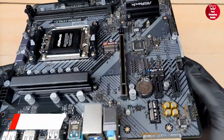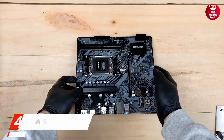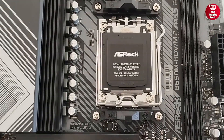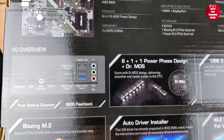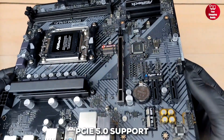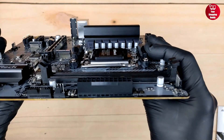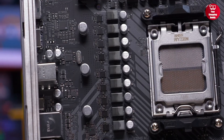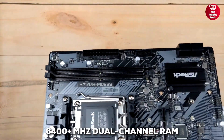Up next is the ASRock B650MH M.2+, which is a great value-packed AM5 motherboard, perfect for Ryzen 7000 and 8000 series processors. It features a 6 plus 1 plus 1 Dr. MOS power phase, native PCIe 5.0 support, and RDNA 2 integrated graphics, offering smooth compatibility with modern hardware. You can overclock both CPU and memory, with support for up to 6400-plus MHz dual-channel RAM.